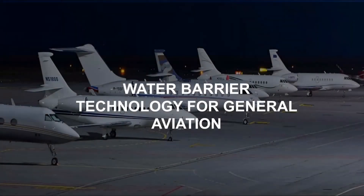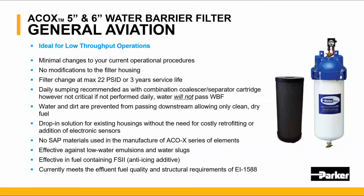Our water barrier filter technology was further developed for general aviation fueling applications. The ACOX family of water barrier filters are ideal for slow throughput operations. Minimal changes to your current operating procedures, no modifications to the filter vessel, and filter change at a maximum of 22 PSID or three years of service life. Drop-in solution for existing housing will not require any retrofitting or additional electronic sensors. No SAP material is used in the fabrication of the ACOX series of elements, and these elements are effective in fuel containing FSII, which is an anti-icing additive.